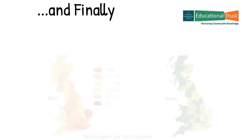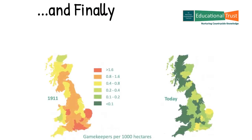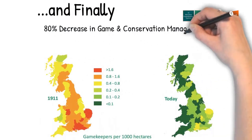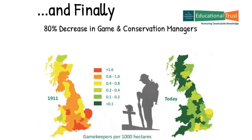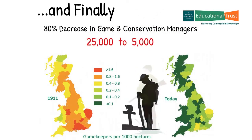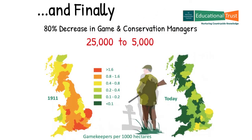And finally, at the same time there was a marked decrease in the numbers of game and conservation managers, many of whom died fighting for their country in the two world wars. This meant that the number of managers who would carry out legitimate legal predation control on a day-to-day basis went from around 25,000 to around 5,000 today. So a big reduction in predation control.